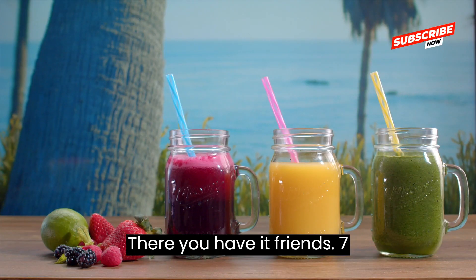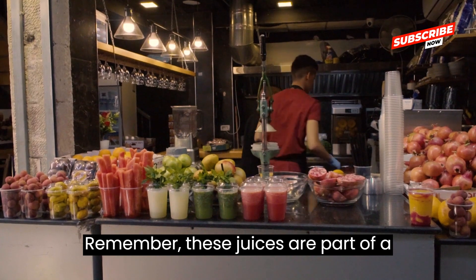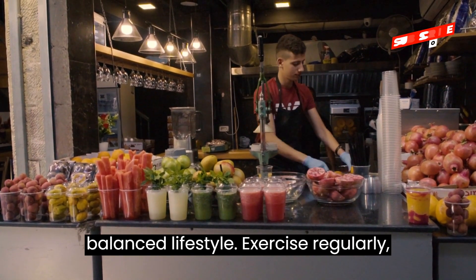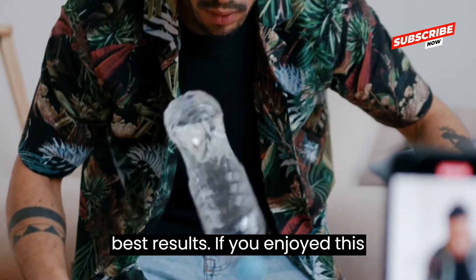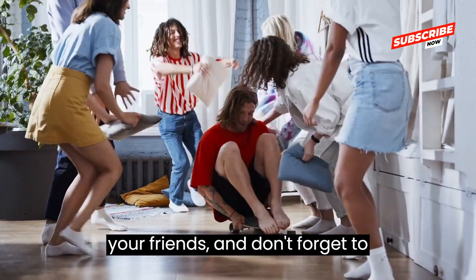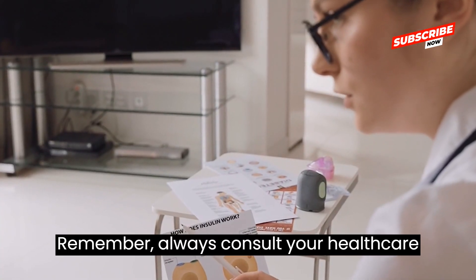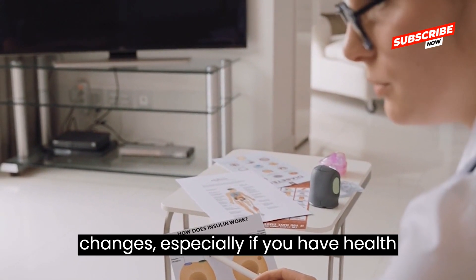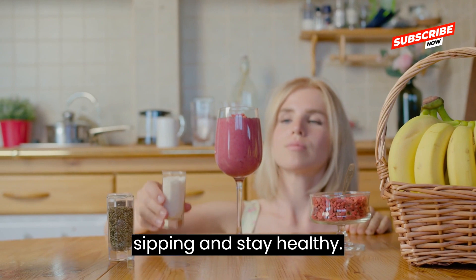There you have it, friends — 7 amazing juices to get your blood flowing. Remember, these juices are part of a balanced lifestyle. Exercise regularly, eat healthfully, and stay hydrated for the best results. If you enjoyed this video, give it a thumbs up, share it with your friends, and don't forget to subscribe for more health-boosting tips. Always consult your healthcare provider before making any dietary changes, especially if you have health concerns. Until next time, keep sipping and stay healthy.